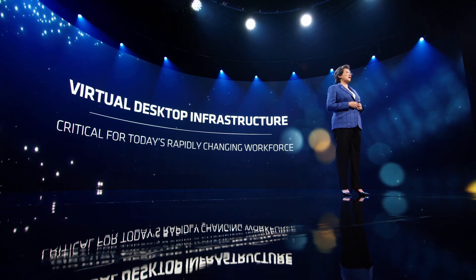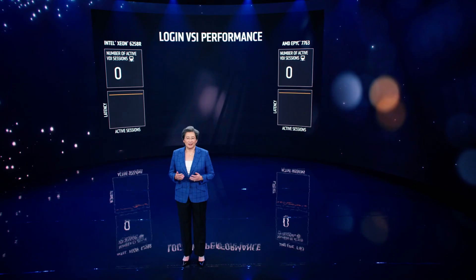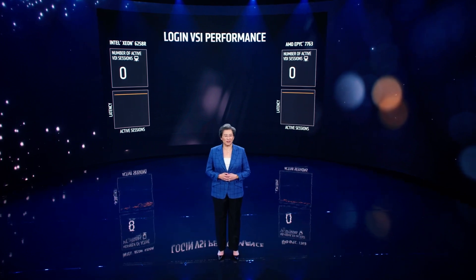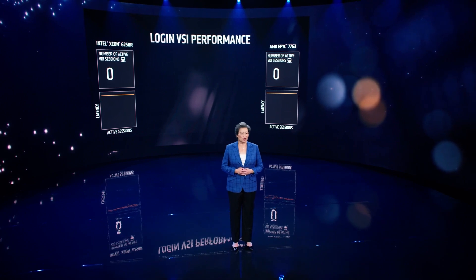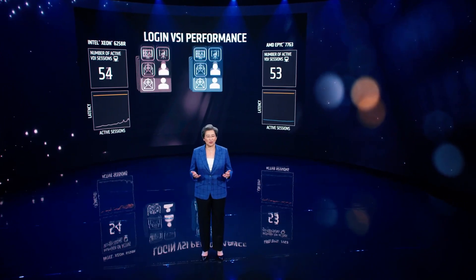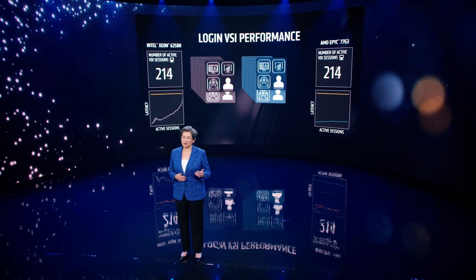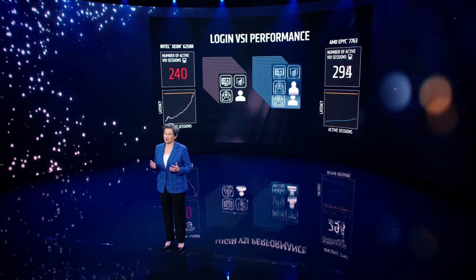Now let's take a look at third-gen EPYC in action and how this performance translates into real-world experiences. Virtual desktop infrastructure is a critical enabler of today's rapidly changing workforce. VDI provides remote access to key business applications and tools while maintaining a company's data security. As the number of remote workers increases, businesses need to scale their VDI infrastructure to support a larger number of users while maintaining low latency to ensure a good user experience. LoginVSI is the industry-standard virtual desktop load testing tool that simulates the typical workload of a business user. The benchmark adds active VDI sessions to the server, and as the number of users goes up, the average response time or latency also increases. The server continues to add sessions until it's fully saturated and can no longer add more users and still deliver a smooth user experience.